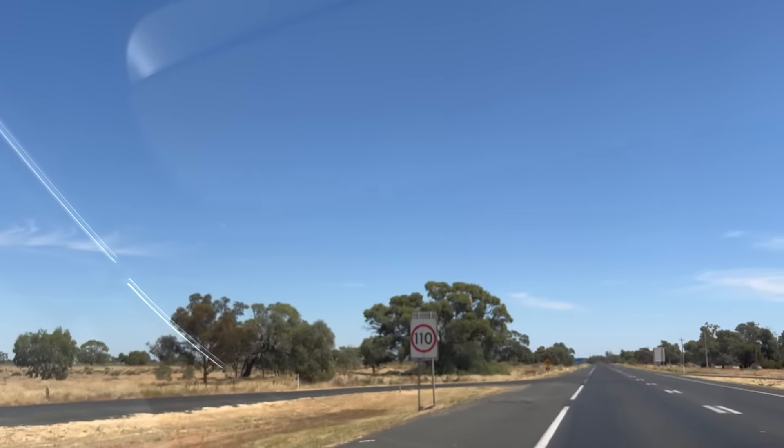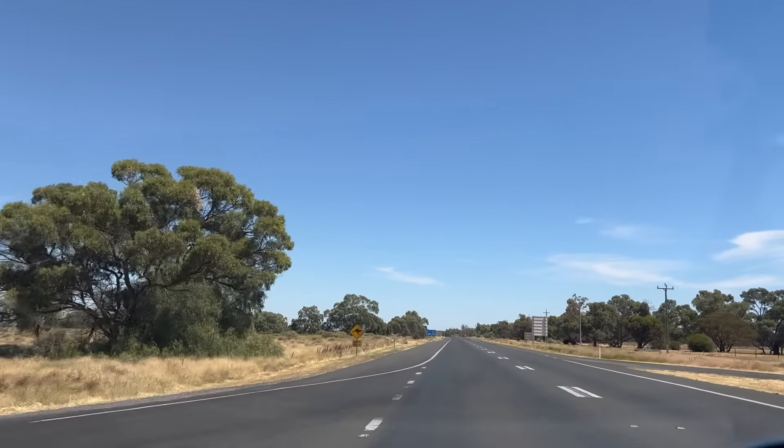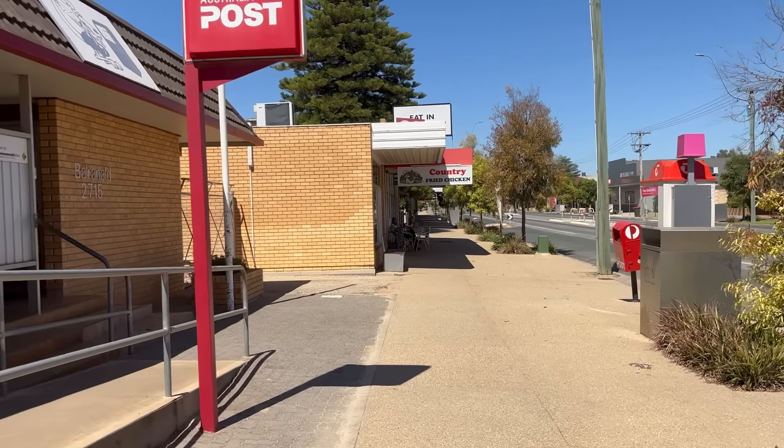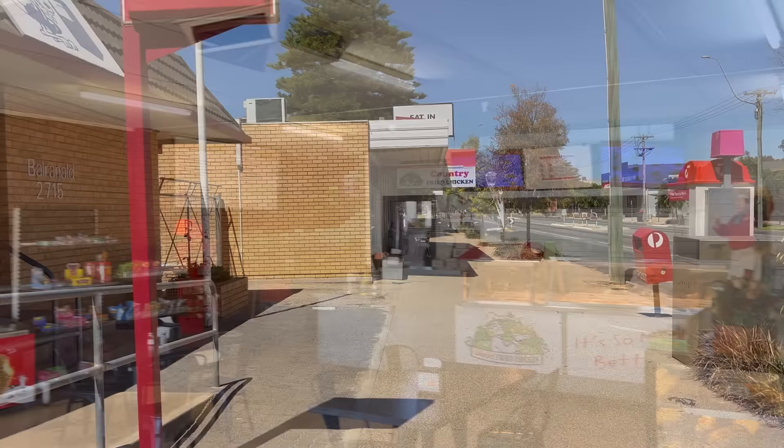There are lots of places to eat in Hay whilst charging. Back on the road again, heading for lunch in Balranald. We decided to get some chicken burgers and then watch the world go by.